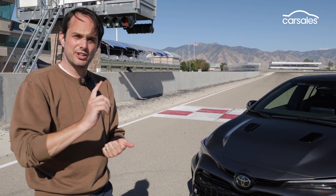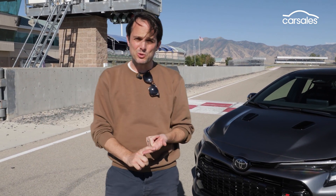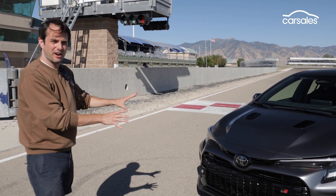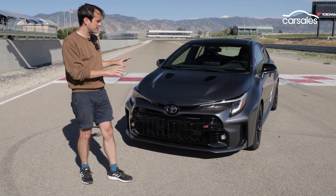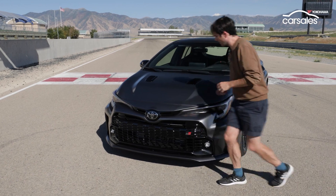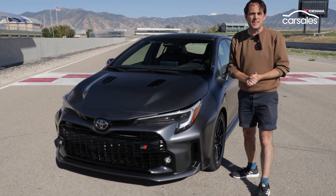Let's refresh your memories. In 2019, Gazoo Racing launched the Supra, then in 2020 it was followed by the GR Yaris, and then just last year we had the GR86. Now this car, the GR Corolla, has a lot in common with the GR Yaris, including what's under that bonnet.